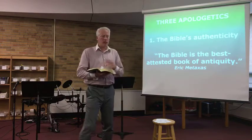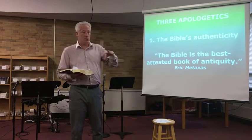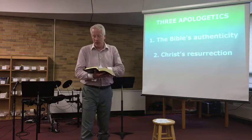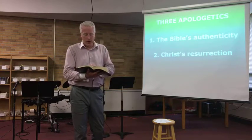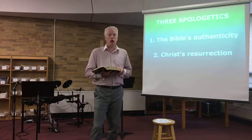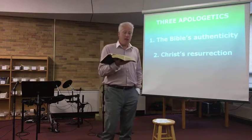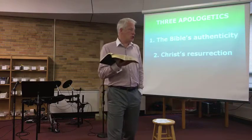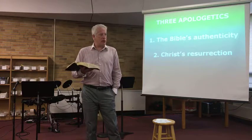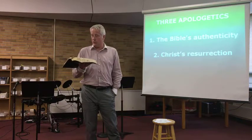The second apologetic we need to look at is that our hope statement is built on the fact that Jesus was raised from the dead. Let's go to 1 Corinthians 15, where Paul sums up everything. Paul is writing this letter to the church at Corinth — one of the most important cities in the Greco-Roman world — about 20 years after Jesus' death, resurrection, and ascension to heaven.